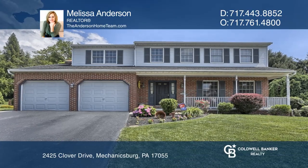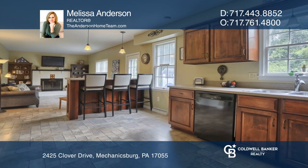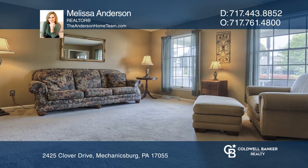Come see this well-kept traditional two-story with four bedrooms and two and one half baths. The kitchen has cherry cabinets and Corian counters. A formal dining and living room finish off the first floor.